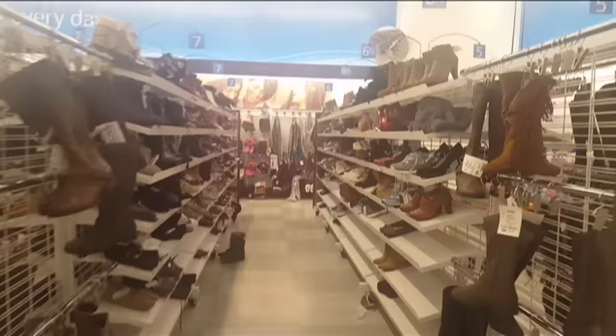Hello, we're here at Ross Dressed for Less. I'm gonna take you inside for a little shopping experience.